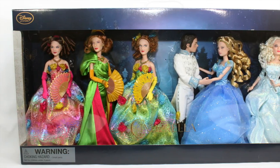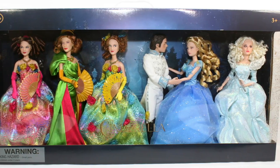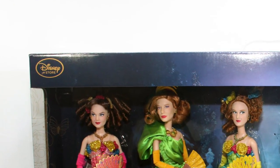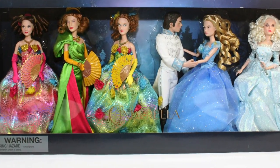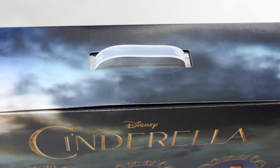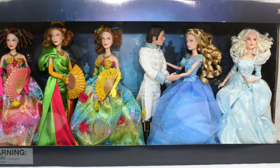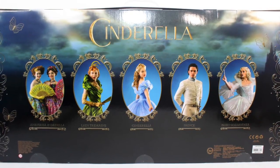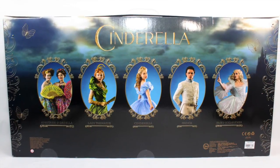Starting off with packaging, it comes in a reflective type of window display gift box. The color chosen is the same as its film poster — a scene at the outside of the palace at night time during the ball. The Disney Store logo is located at the upper left-hand corner, with the Cinderella doll gift set label in the middle of the lower section, barely seen from the plastic window packaging. It has a carry handle on the topmost portion. The sides have filigree patterns and butterflies adorning the borders. The dark background of clouds and the scenic palace continue on the back of the box.